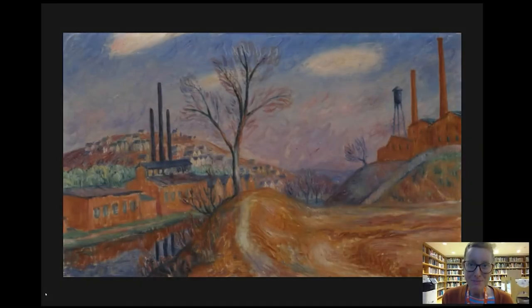Hi everybody and welcome to today's Barnes Takeout. My name is Amy Gillette. Today we're going to be talking about this painting created by William Glackens about the year 1914. It's called Landscape Factories.